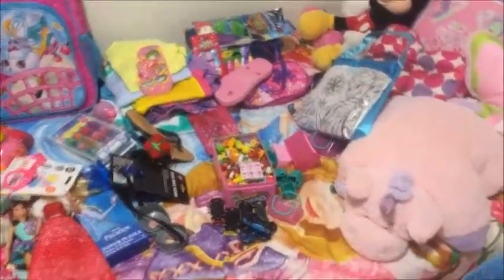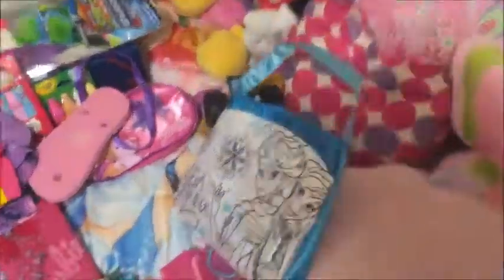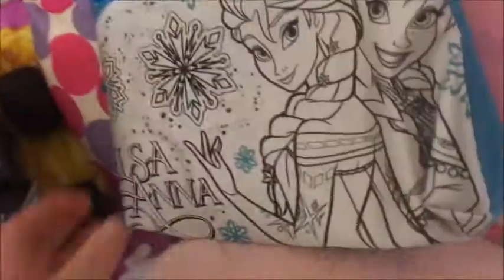Hey guys, so this is going to be what Mia got for Christmas. It is all over the place — this is where she's placed it. So I'm just going to go ahead and show you guys what she's got. She got this Frozen bag.